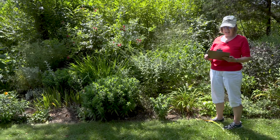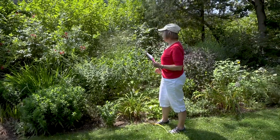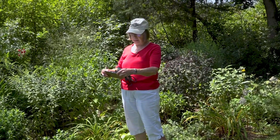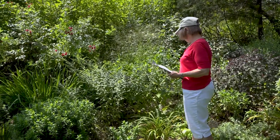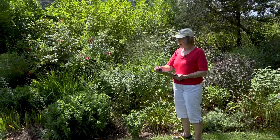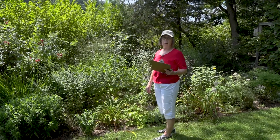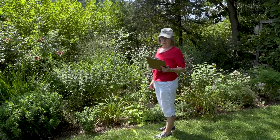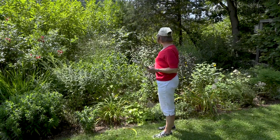I've got my clipboard out and what I want to do is take some notes. What do I need? What do I need to move in the garden? What do I need to take out completely? What needs to be divided? Certainly those asters in the spring could stand to be divided. And what do I need to add? Most of the plant catalogs that you can sign up for will show a season of bloom, so you want to look for things that will be kind of late summer to early autumn.